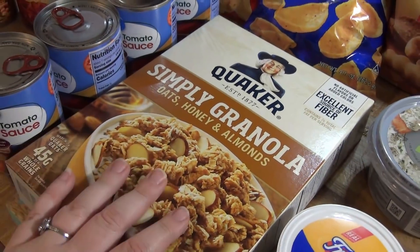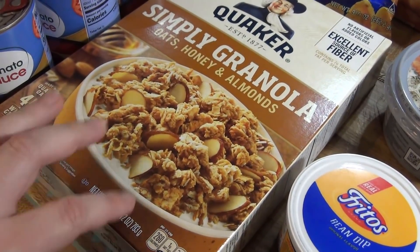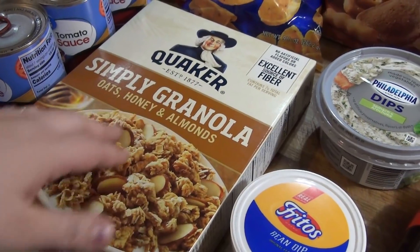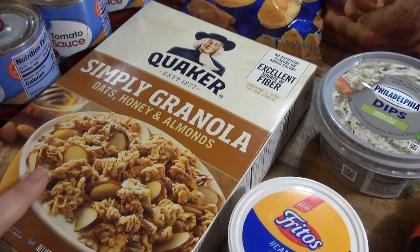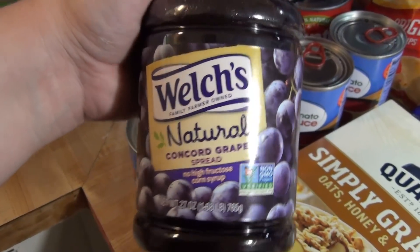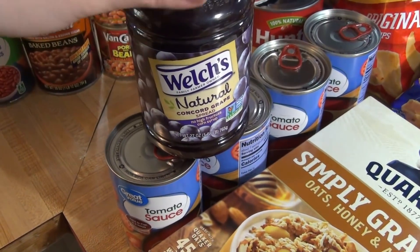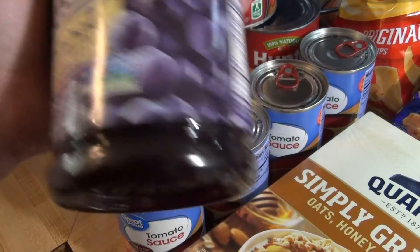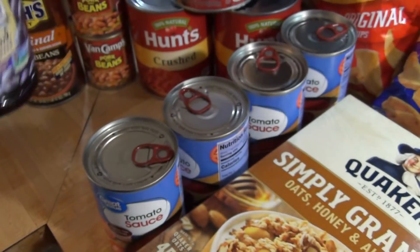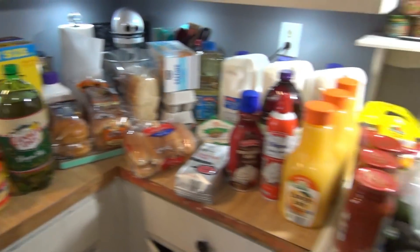We got some granola for our yogurt — it's a pretty good deal, one pound twelve ounces for about four dollars, and the kids really like this one. Then we got Welch's natural grape spread. We prefer jam over jelly, so I tried this because it's more natural with fewer ingredients. We really liked it last time so I picked it up again. That's everything from Walmart.